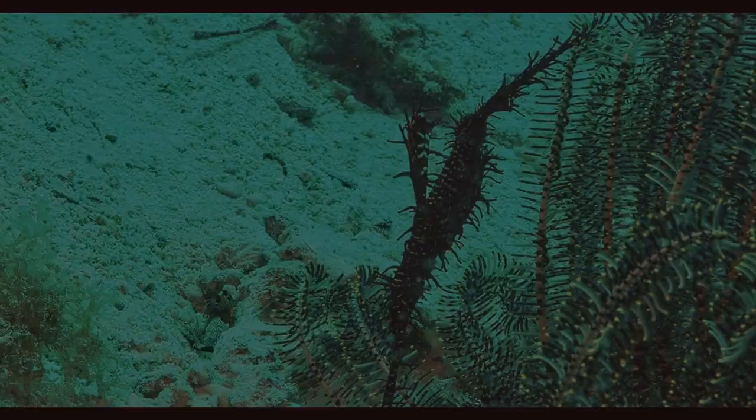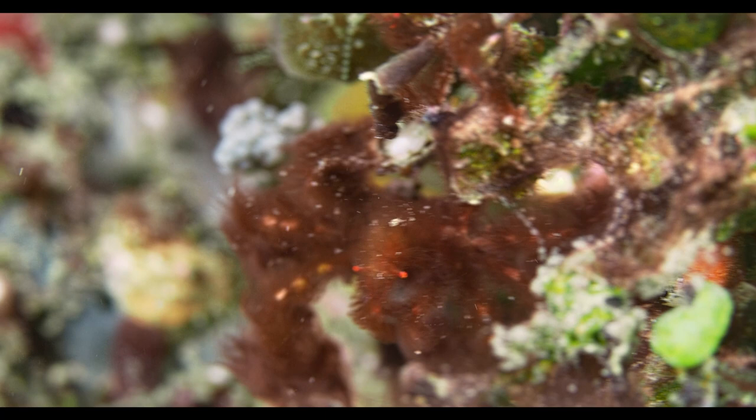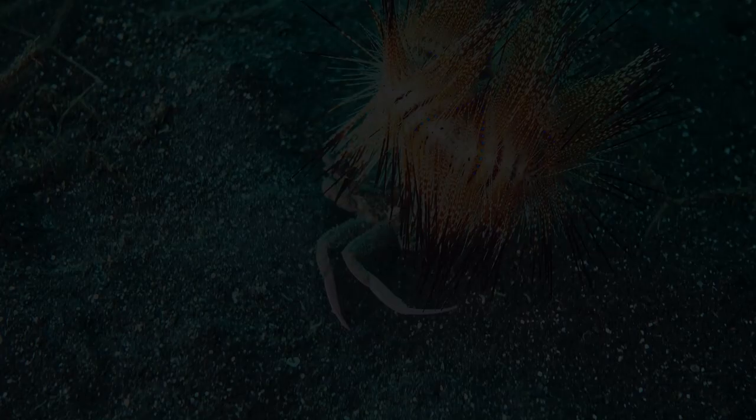Other sea creatures disguise themselves. The cockatoo fish resembles a leaf slowly drifting back and forth. The ghost pipefish hover in crinoids. Halameda and orangutan crabs disguise themselves as types of algae. The decorator crab looks just like seaweed, and most interesting of all are the carrier crabs that grab a fire sea urchin and wear it as a hat.